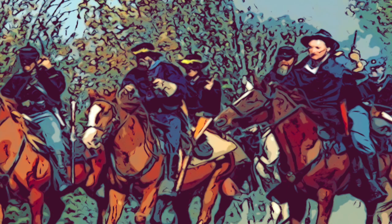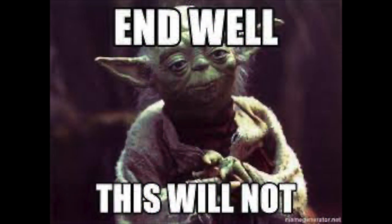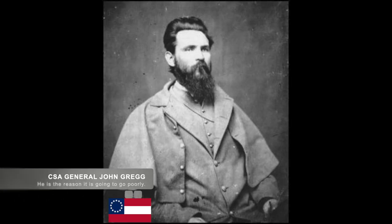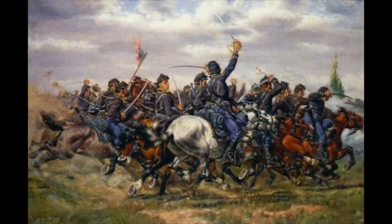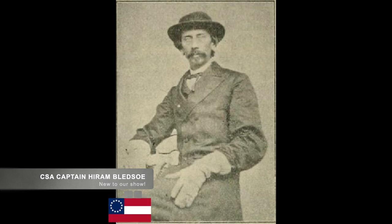Union cavalry were acting as forward scouts and found some of Granbury's skirmishers. The Union forces were unaware of the Confederate presence initially and were quickly pushed back. The Confederate scouts believed that only 2,500 Union troops were coming. When Gregg received word of 2,500 troops, he believed, like a lot of commanders, that the scouts were probably overestimating and thought the Union forces numbered under 2,000 men. Later that morning, McPherson sent more Union scouts ahead of his troops. This is when Confederate Captain H.M. Bledsoe and the Missouri Artillery opened fire with their three cannons.